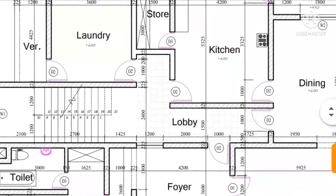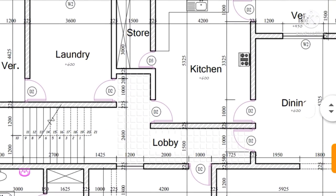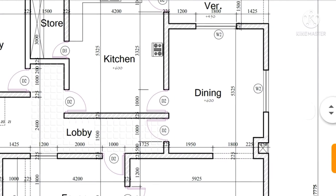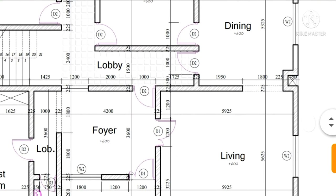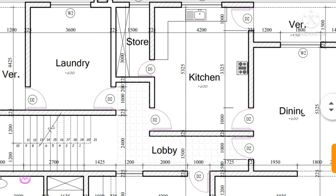Moving forward to the lobby — from the lobby you can access the staircase that takes you upstairs. Also from the lobby you pass through to the dining area. From the dining you can access the living room, and from the dining you can also access the kitchen.